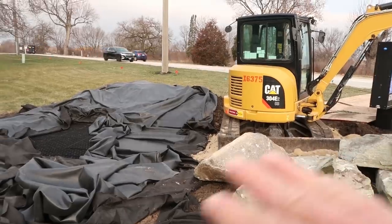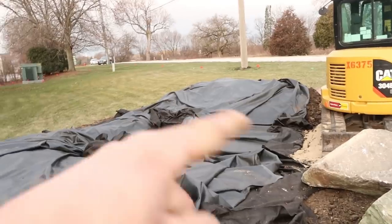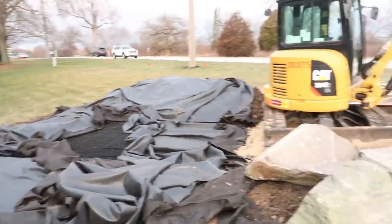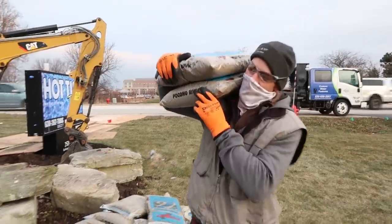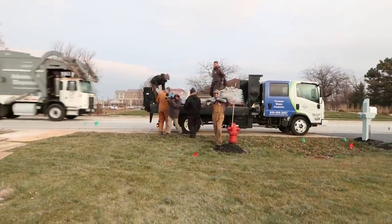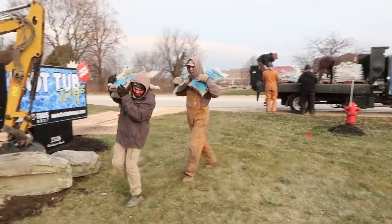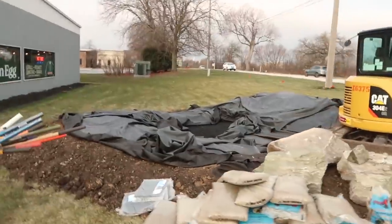We'll pull the machine out and feather out more of that dirt so it doesn't block the urns or take away from the drama and height of them. Daniel says it's looking good and we're going to crush it today. I've got a crew full of workhorses — stallions — let's get rolling.